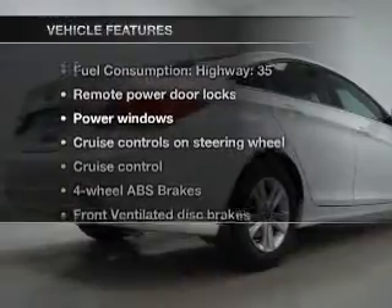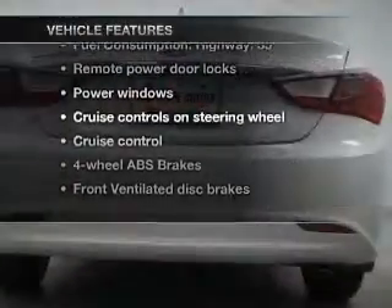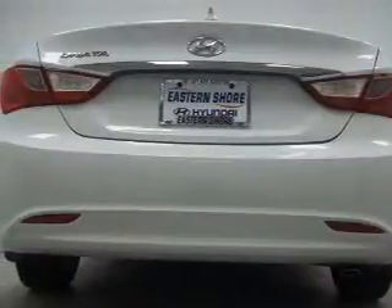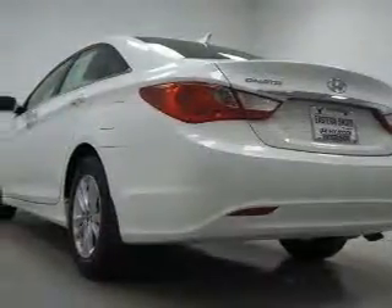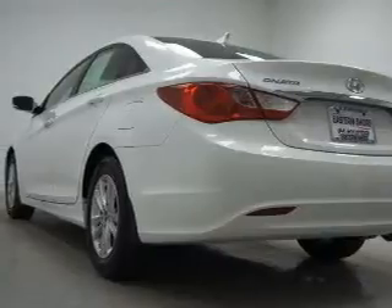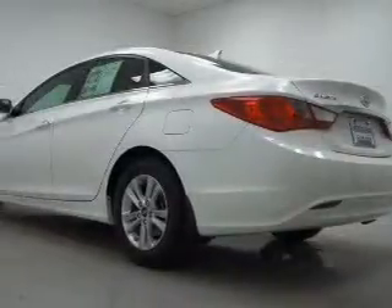With these notable features, you won't want to miss out on the opportunity to own this amazing ride: power door locks, power windows, power steering, cruise control, power mirrors, an alarm system, an AM-FM stereo with a CD player, and an adjustable tilt steering wheel.